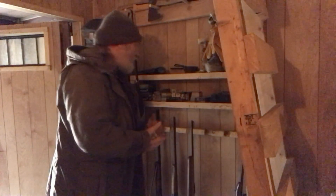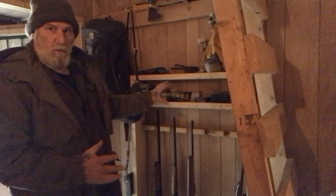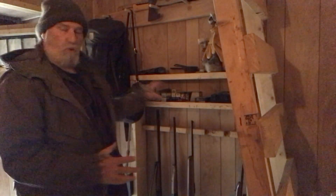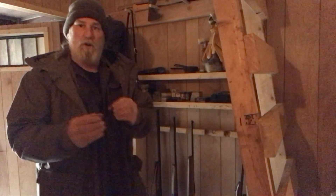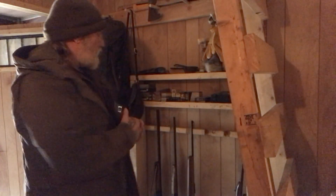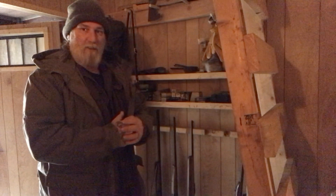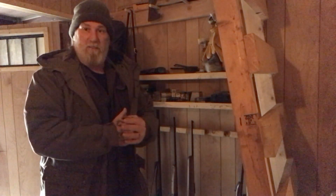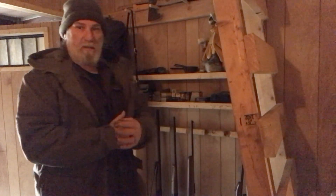I'm a big believer in shotguns. A lot of people profess the .22 for small game hunting, and I think the .22 is a great gun for sport hunting, but when it comes to putting food on the table without needing to be a great shot or having a big learning curve, shotguns are the king. The variety of loads you can buy for the 12 gauge alone — from number eight shot for birds, to number four shot for geese and turkey — makes it incredibly versatile.